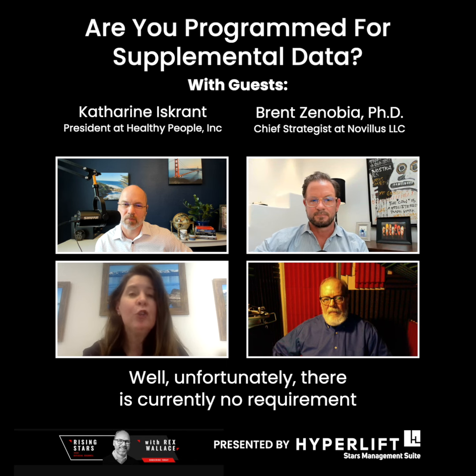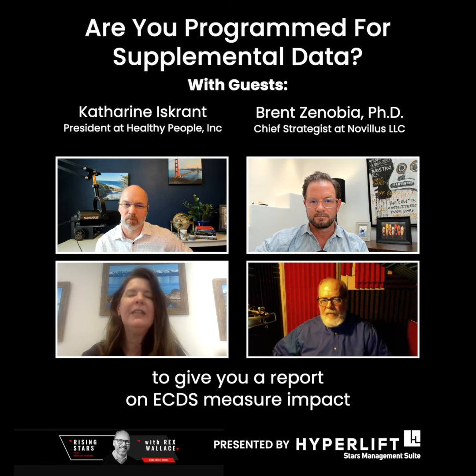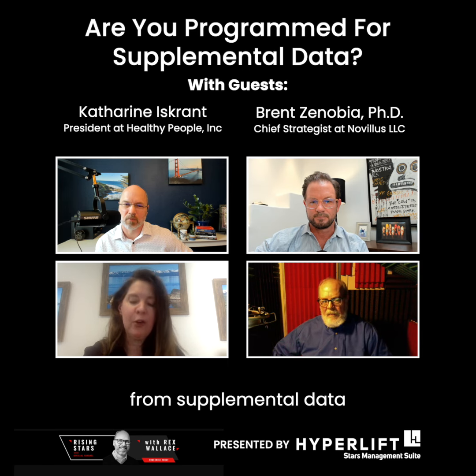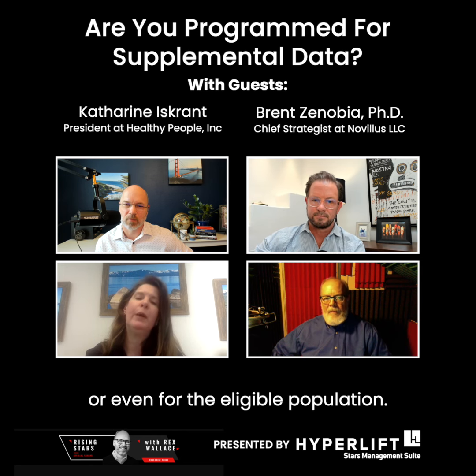Unfortunately, there is currently no requirement for any certified vendor to give you a report on ECDS measure impact from supplemental data — for the numerators, for the exclusions, or even for the eligible population.